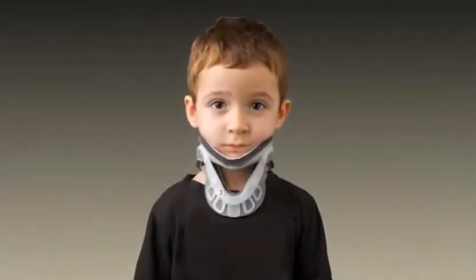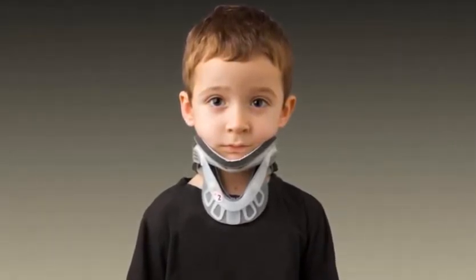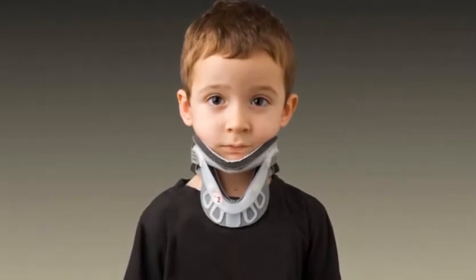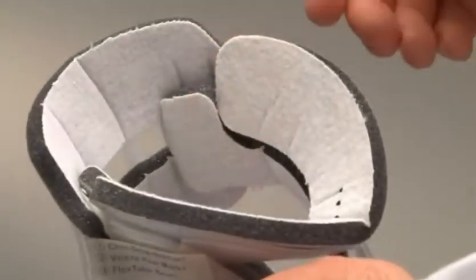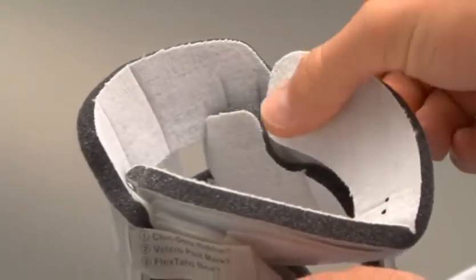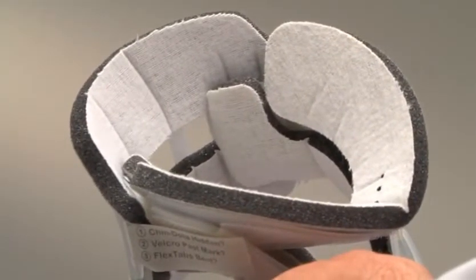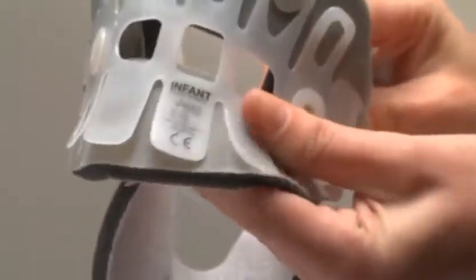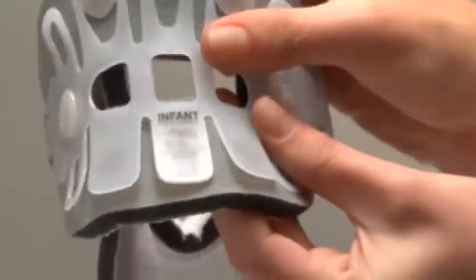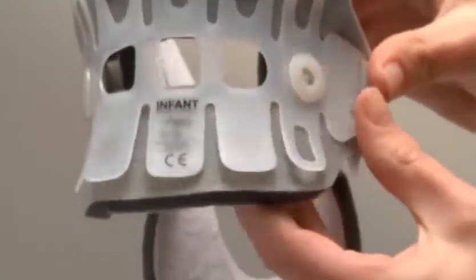Aspen Pediatric Collars provide superior motion restriction and outstanding comfort while minimizing the potential for skin breakdown. The replaceable pads are made of breathable, open-cell foam with a soft hypoallergenic cotton lining to protect children's skin, keeping it clean and comfortable. The flex tabs have been specially designed for kids to provide a progressive flex that optimally spreads support across a broad area, virtually eliminating hot spots that can lead to skin breakdown.